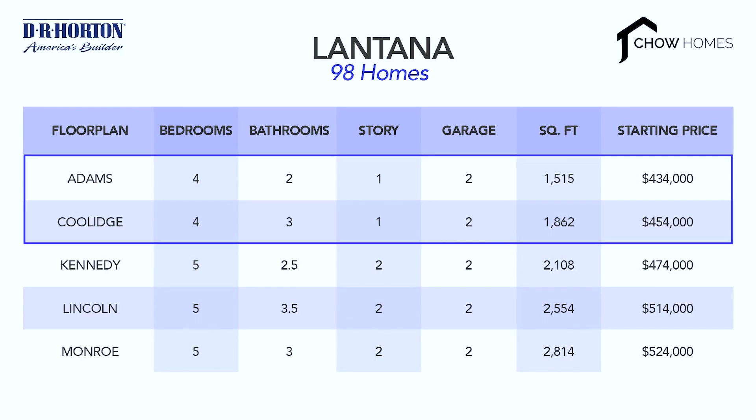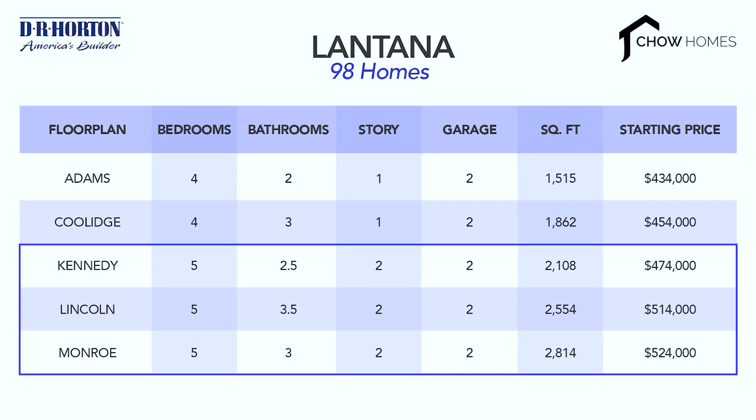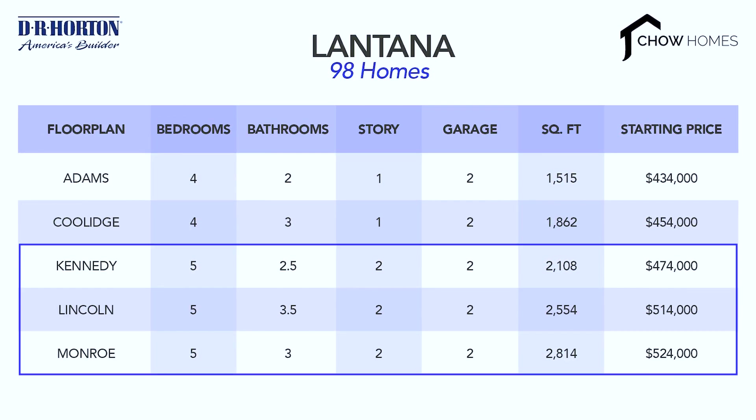In terms of pricing, so far Lantana has only released the four-bedroom models for sale, and they are generally in the mid 400s. For the five-bedroom models, they should be offered closer to $500,000.